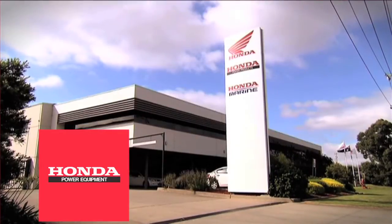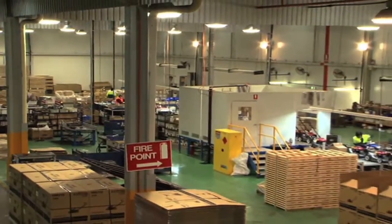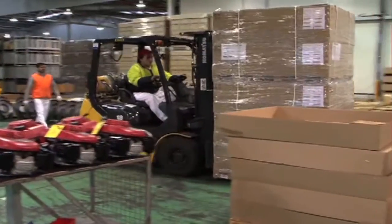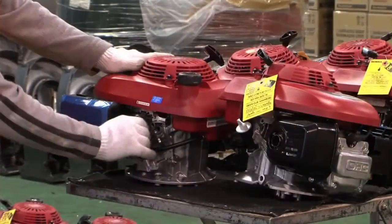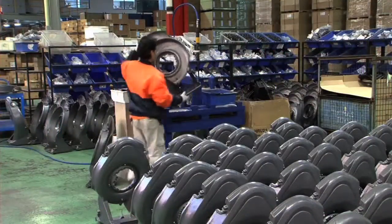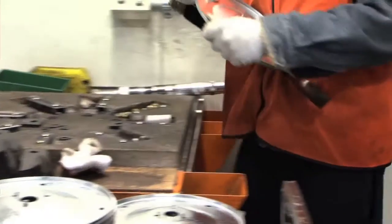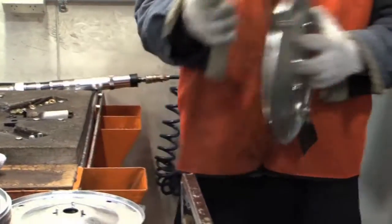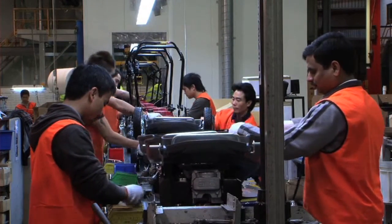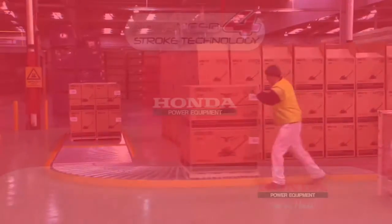Honda Australia's head office is in sunny Melbourne, where for over 25 years, they put together around 30,000 of the toughest, most durable lawnmowers in the world. Supporting local business and creating job opportunities for Australians is a big part of Honda's commitment. HRU lawnmowers are assembled in the factory using components sourced locally and from around the world, creating job opportunities and servicing our own industries.